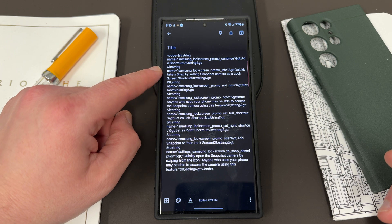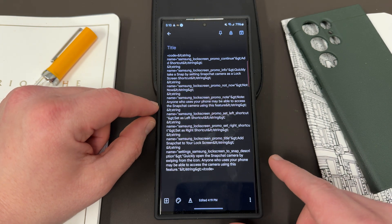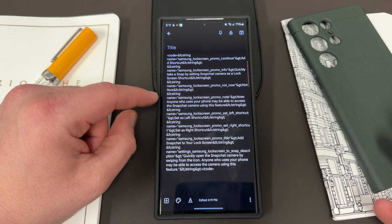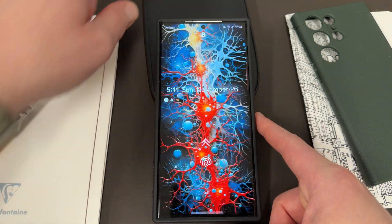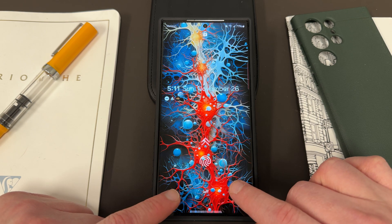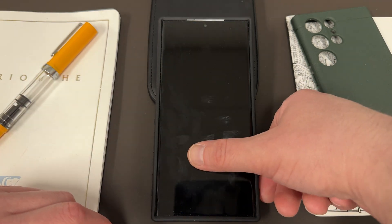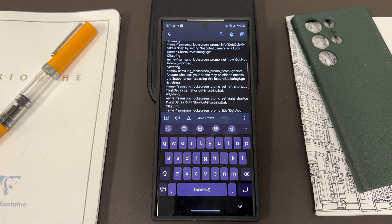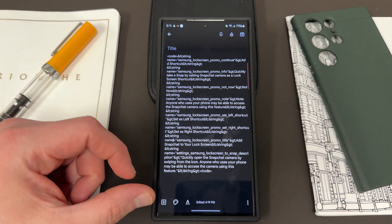So you see right here these code strings — if you're not a coder, you can still kind of understand this. 'Samsung lock screen promo info,' 'set Snapchat camera as lock screen shortcut,' 'Not now.' This is not in the current stable version right now. 'Anyone who uses your phone may be able to access the Snapchat camera using this feature.' Presumably this would be a warning, because if you are on the lock screen and you have a third-party shortcut right now with Samsung, and you do the quick gesture to get into it, you still have to put in your password, pin, or pattern. The way this would work would be more like Samsung's own stock camera, where you could actually quick launch — double tap on the power button or use your quick launch gestures from the lock screen — and go right into the camera without necessarily putting in your password, pin, or pattern. So this would be a warning to let people know that.